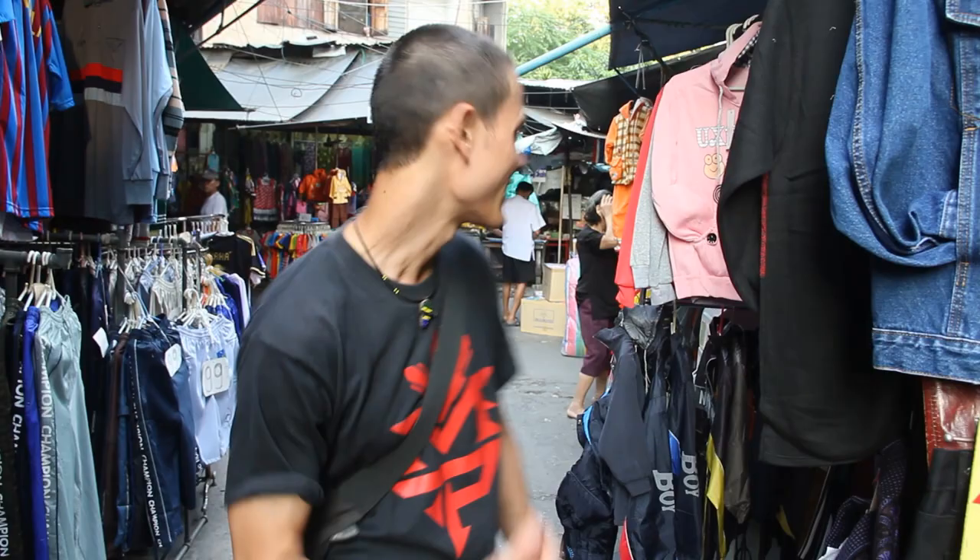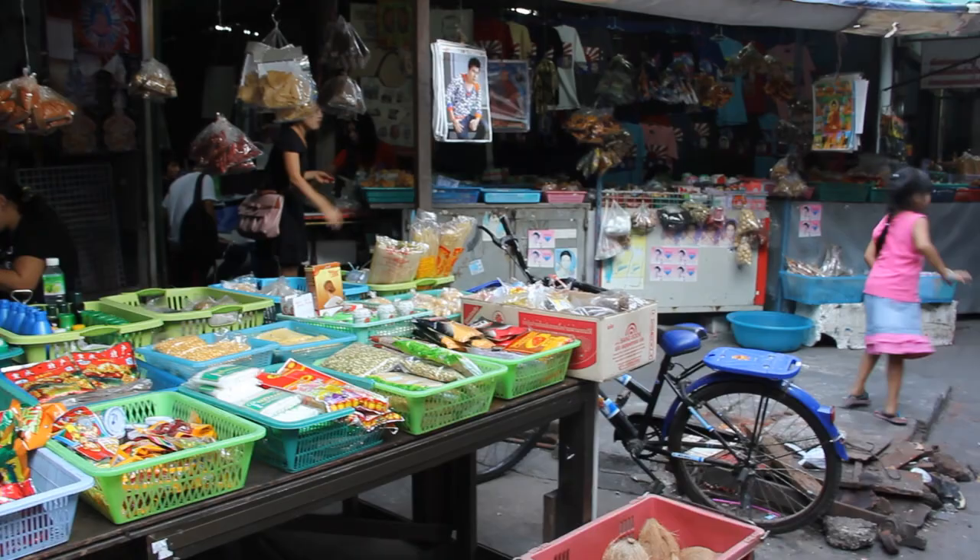What's up guys, this is Mark Queens with Migrationology.com and EatingThaiFood.com. I am in Bangkok's Rakanong district, weaving through the market — this clothing market here — and just back there is a really cool Burmese street restaurant and we're gonna go eat some Burmese street food.